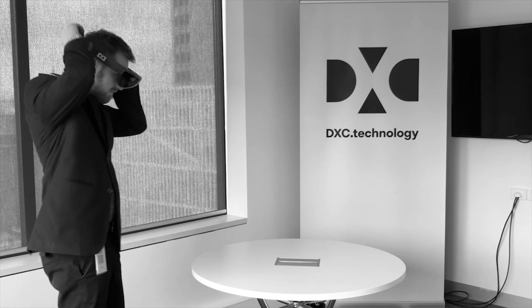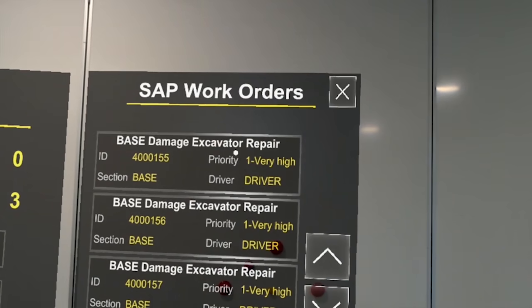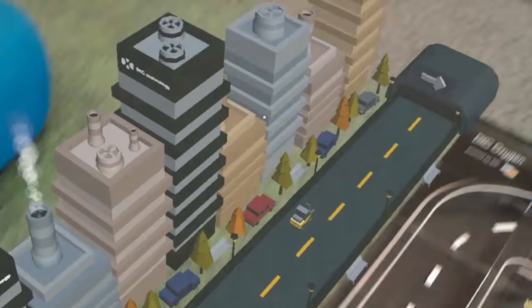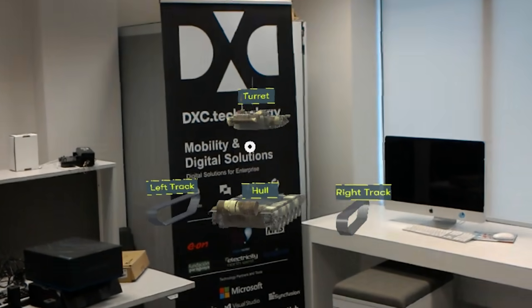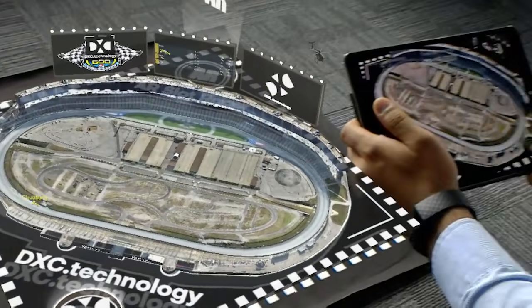Augmented reality overlays digital information on the real world. This digital information can be text, pictures, or 3D holograms that seamlessly blend with real objects. At DXC Technology, we are harnessing the power of augmented reality to create captivating user experiences.